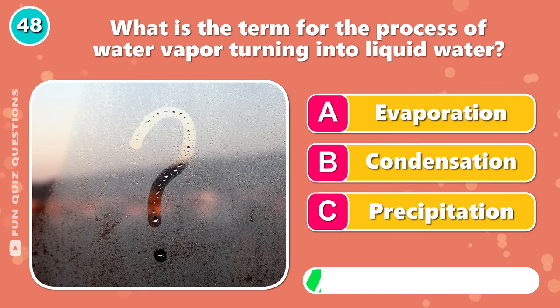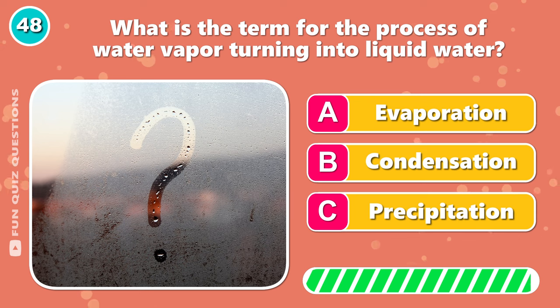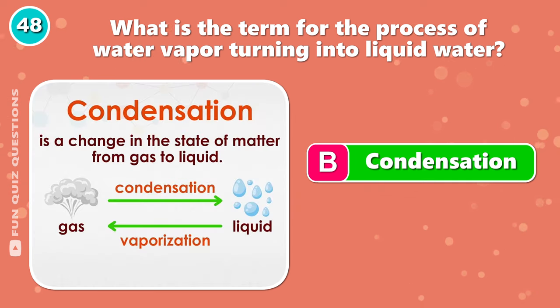What is the term for the process of water vapor turning into liquid water? The answer is B, condensation.